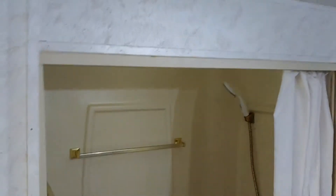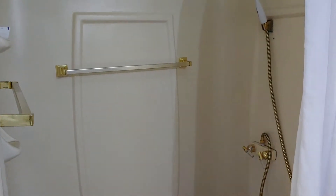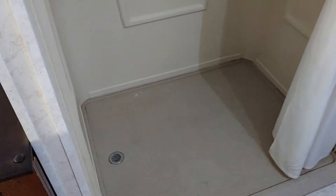Super huge shower. I'm well over six feet tall and I have more than enough room in there — it's just about the same size as my shower at home, which is really surprising because usually with RVs you have a tiny shower and barely any room to move.